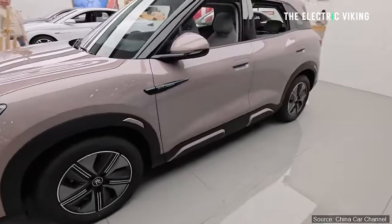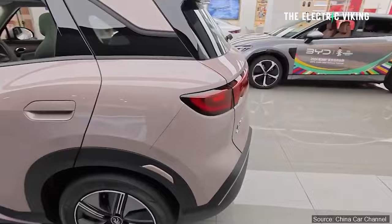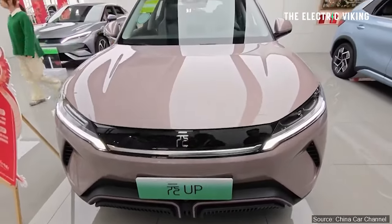BYD just received 20,000 pre-orders in a single day when it revealed this new electric car, and I actually think it's BYD's best value car they've ever made.